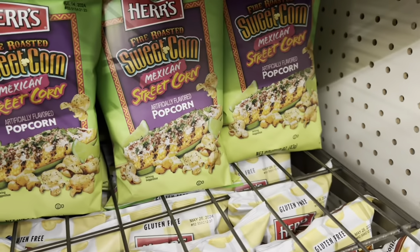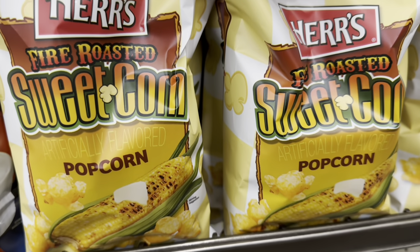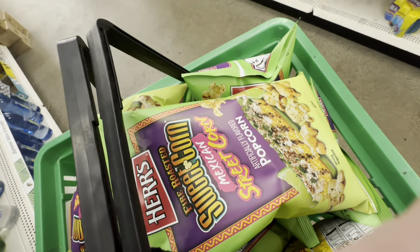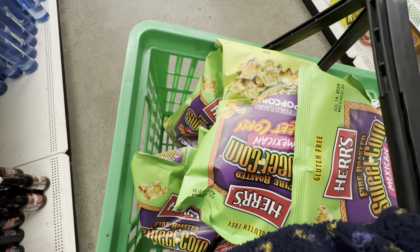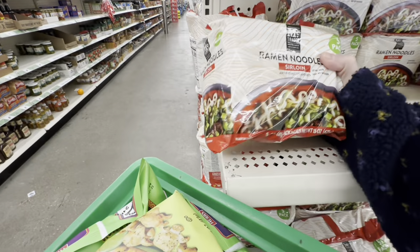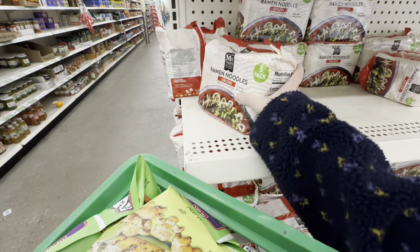I'm at the good Dollar Tree and they're stocked on my Mexican street corn. I want to try this corn too, but not today. I have my whole basket full of ten bags of my favorite street corn. These look really good — heavy, they weigh like a pound.